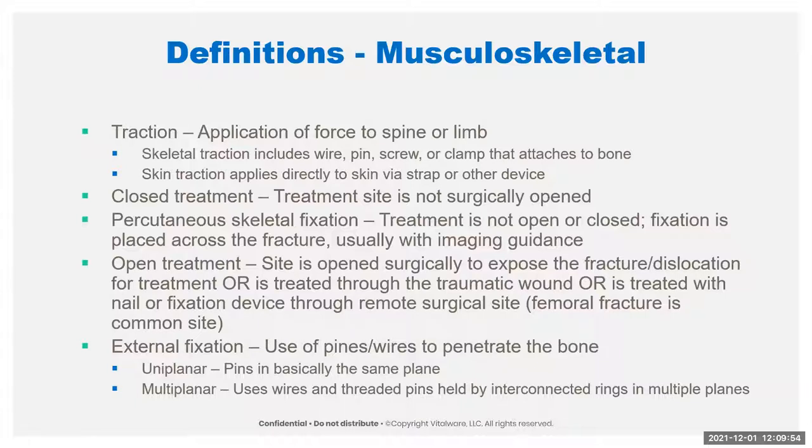Open treatment can mean three different things: the site is opened surgically to expose the treatment site; the wound is treated through a traumatic wound that already exists; or you're treating openly with a nail or fixation device accessed through a remote surgical site — commonly a femoral fracture where you put a nail in through an incision around the hip. External fixation uses pins and wires to penetrate the bone, specifically defined as uniplanar and multiplanar; multiplanar needs wires and pins to hold together interconnected rings.